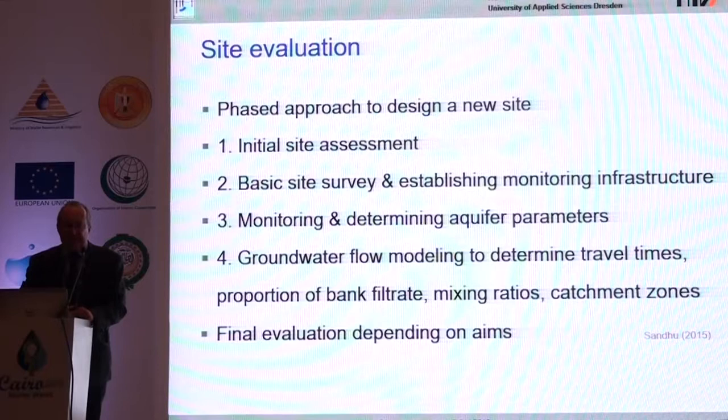When you go to the site, you first conduct a site assessment — bringing equipment to obtain key parameters, which also forms the basis for modeling. You should perform simple groundwater flow modeling; normally a student from a civil engineering department should be able to do that. From this you can produce a prediction of travel time, a proportion of bank filtrate, and a delineation of the catchment zones.